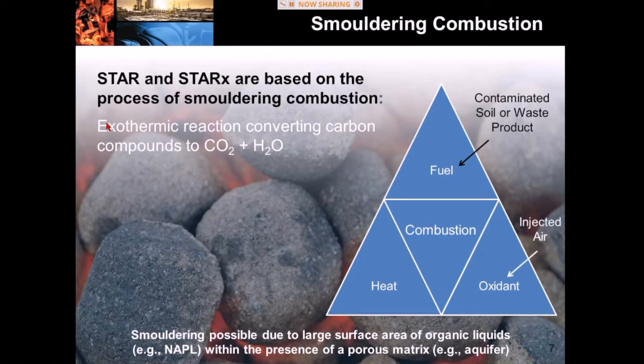We typically describe combustion through the use of a combustion triangle — these are the three things you need at the same place at the same time to get a combustion reaction. The first is fuel: for us, this is the contaminated soils we're trying to remediate. The second is an oxidant: we simply use the oxygen that naturally occurs in air, blowing air either into the ground for STAR or into a reactor system for STAR-X. The third element is heat: to get the process started, we supply that heat by installing a heater into an ignition well.